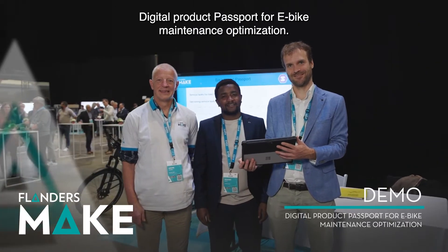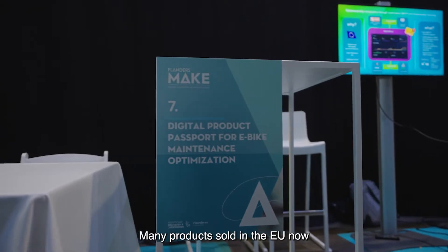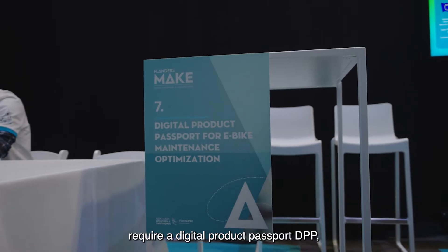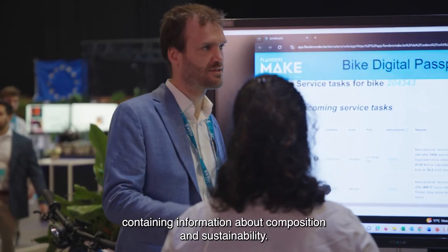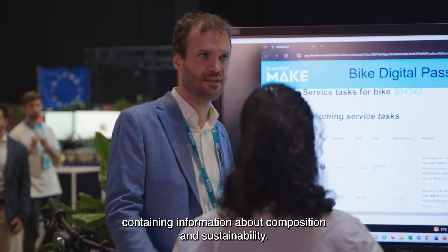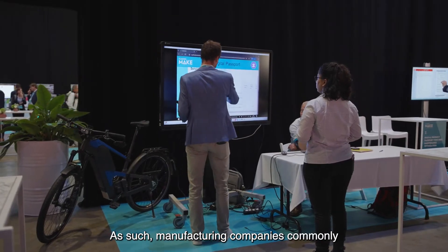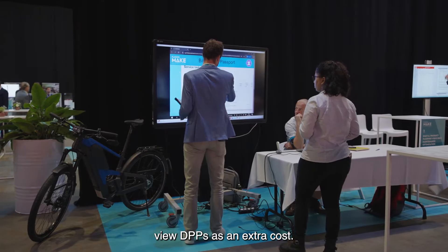Digital Product Passport for e-bike maintenance optimization. Many products sold in the EU now require a Digital Product Passport containing information about composition and sustainability. As such, manufacturing companies commonly view DPPs as an extra cost.